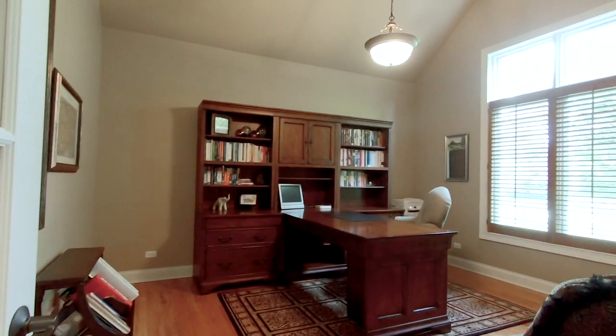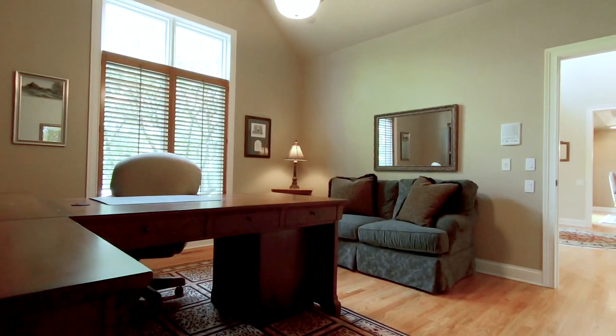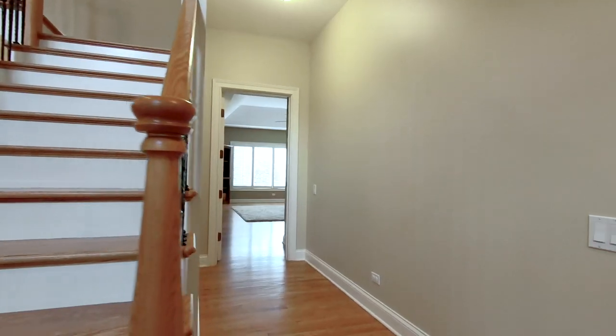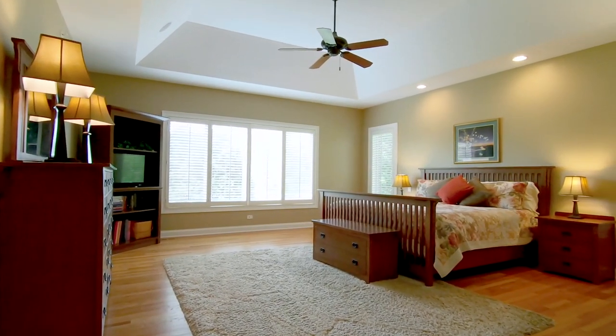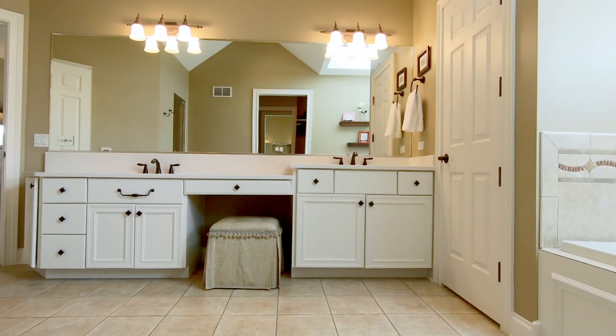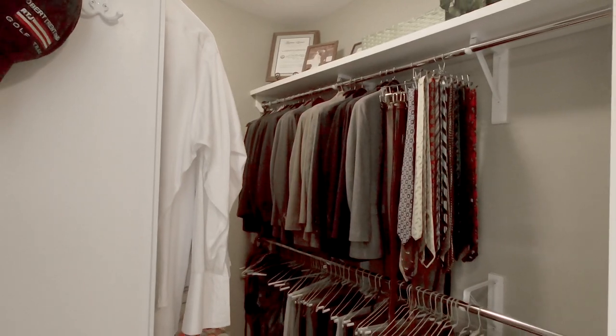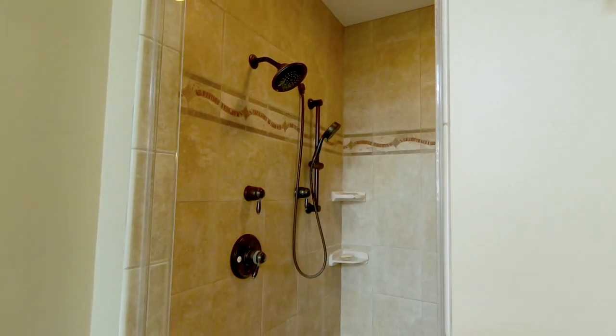The home office with a vaulted ceiling receives plenty of natural light, making it a great space for those who work remotely. The large first floor master suite has a tray ceiling, plantation shutters, hardwood floors, and an ensuite bathroom that boasts a double vanity with white quartz counters, a walk-in closet, a soaking tub with a skylight, and a walk-in shower.